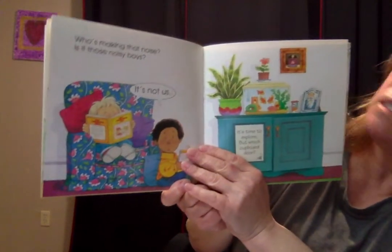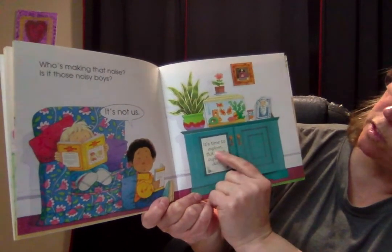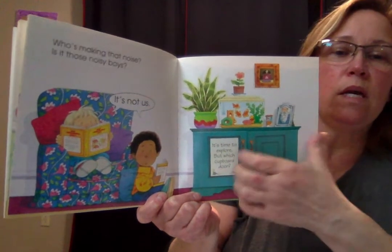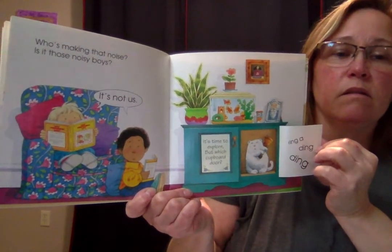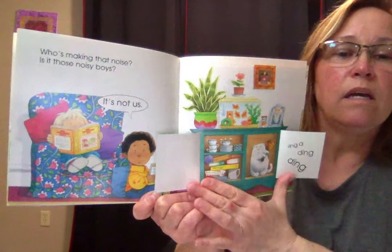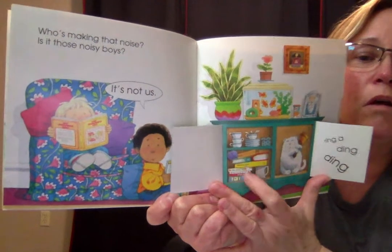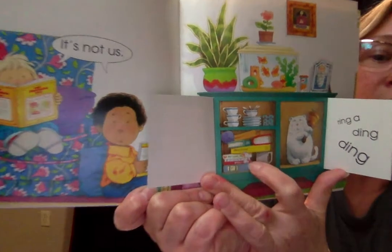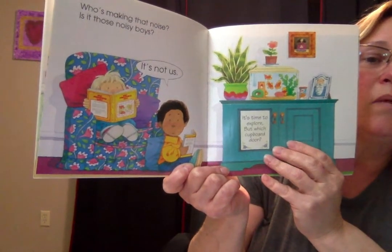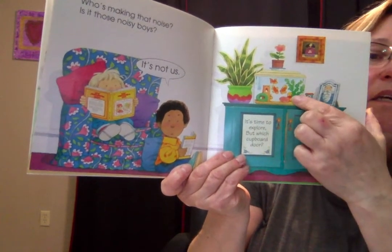Who's making that noise? Is it those noisy boys? It's not us. It's time to explore, but which cupboard door? Which one do you think? Ring, ring, ring, ring, ring! It's the cat. And what about the duck and the mouse — do you see them? What about right here? There's the mouse. Do you see the duck anywhere? Look in the fish tank — he kind of blends in, he's kind of camouflaged in the fish tank. There he is.